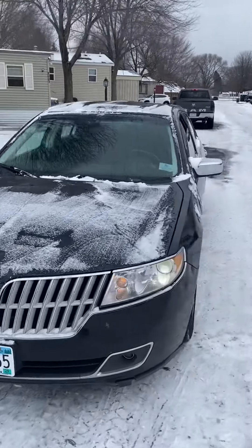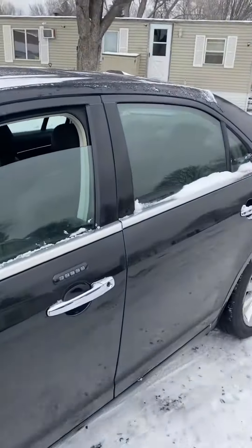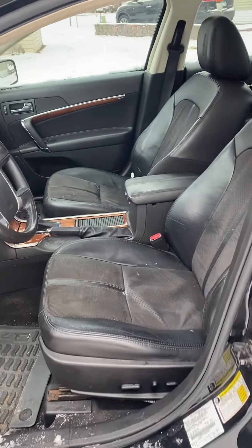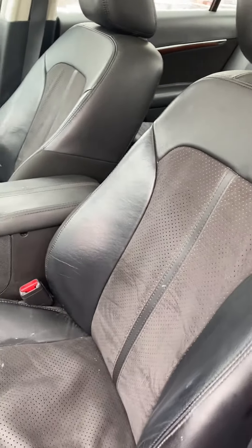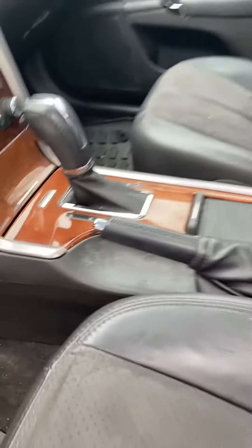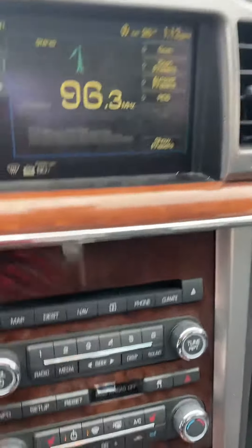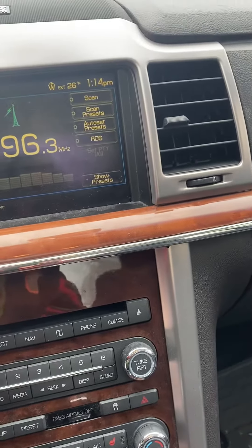I'll show the interior — it's got 129,000 miles. It has heated and cooled seats, a touch screen, and navigation.